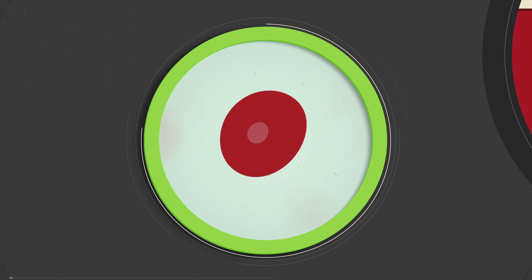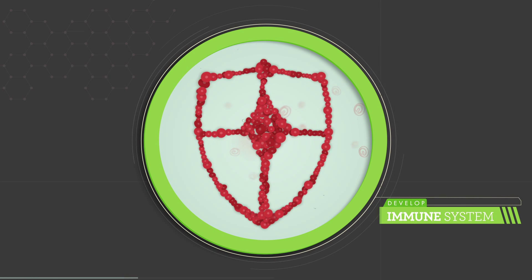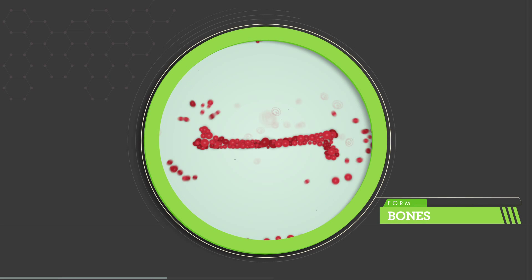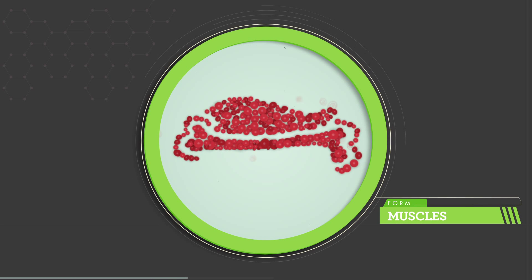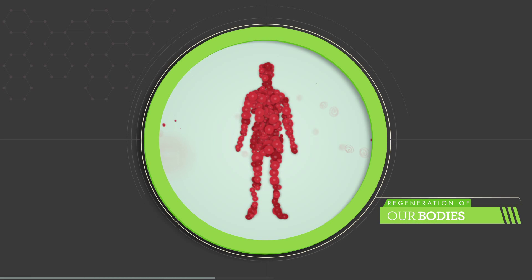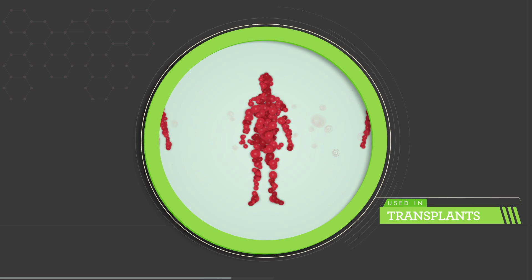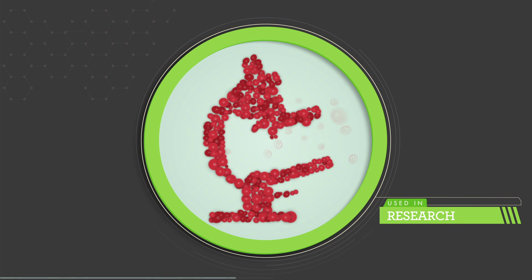As the building blocks of our body, stem cells create organs, develop our immune system, form bones, cartilage and muscles, and are responsible for the regeneration of our bodies. They are being used today in many life-threatening conditions and research is exploring their ability to treat several chronic diseases.